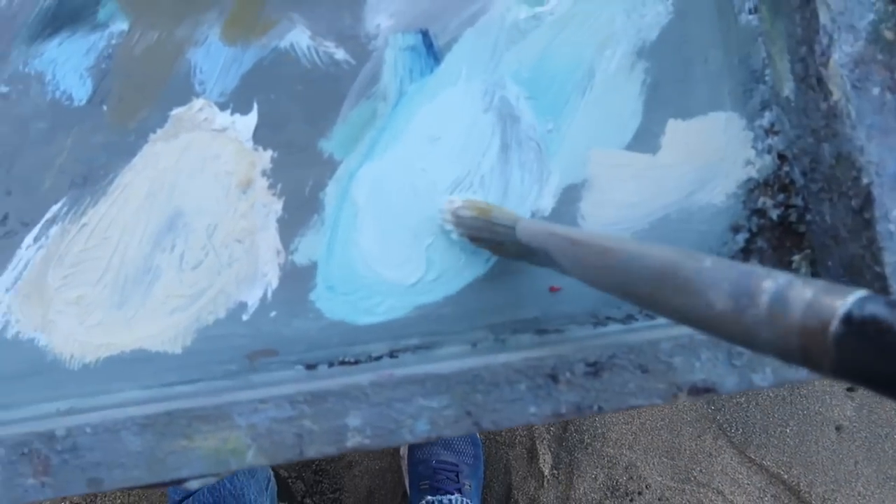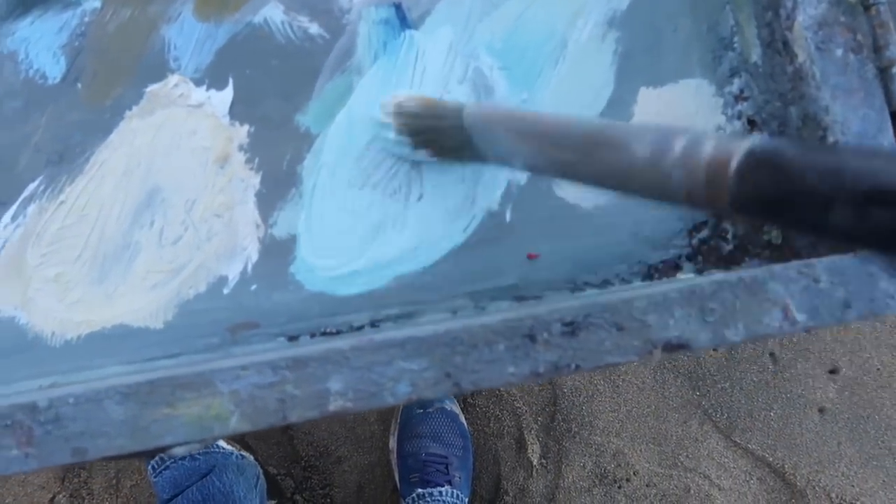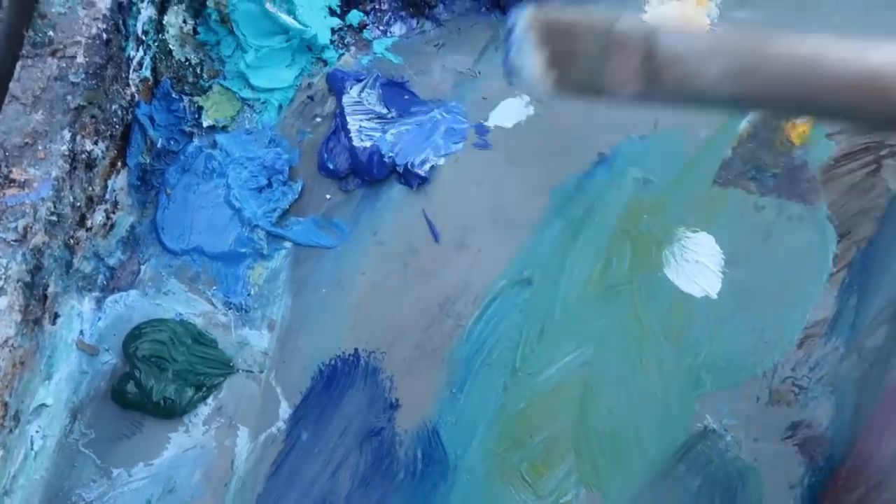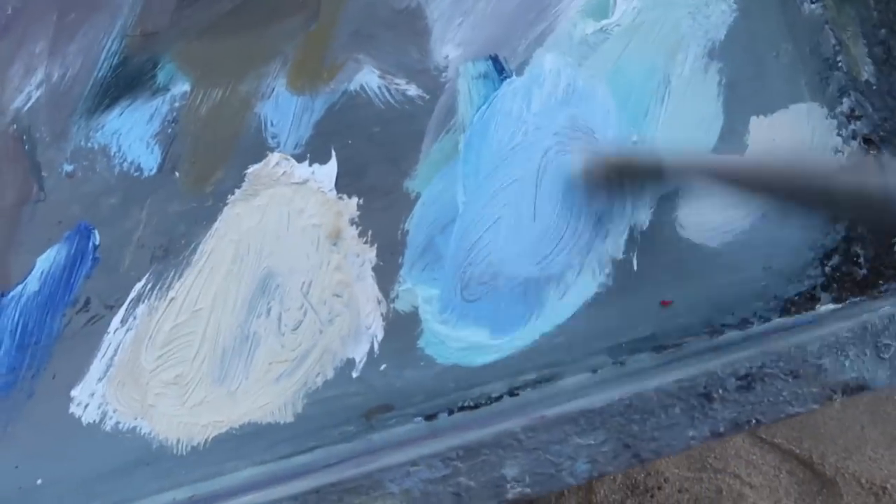Now a mixture of titanium white and phthalo blue, which will give me sort of a cerulean color. I've got to be careful not to blend these colors because then it'll sort of turn into green and I don't want that. I've got cobalt blue on my palette today — maybe I'll try mixing in some of that and see what happens. That's a little bit too dark, so adding some titanium white.